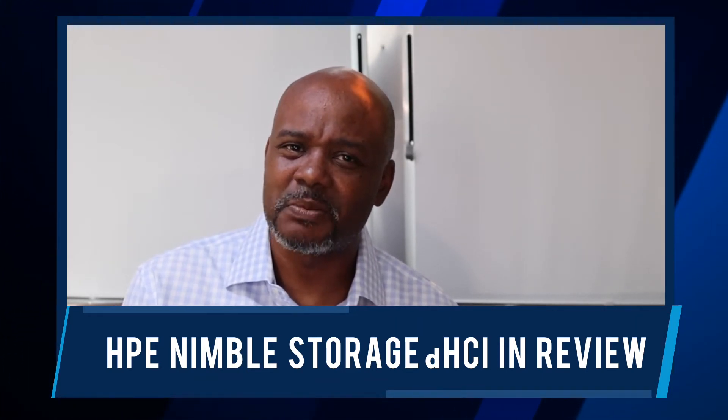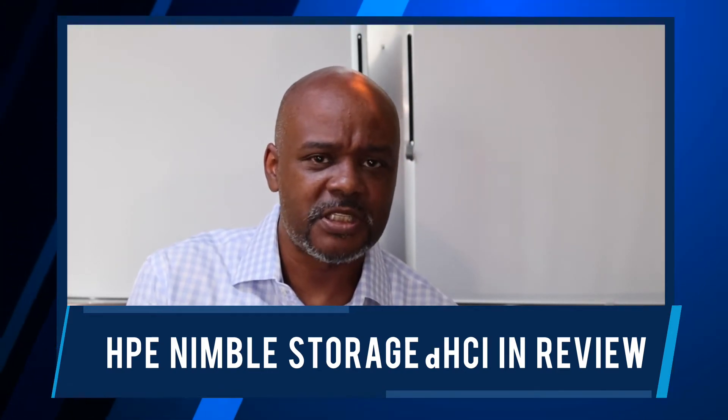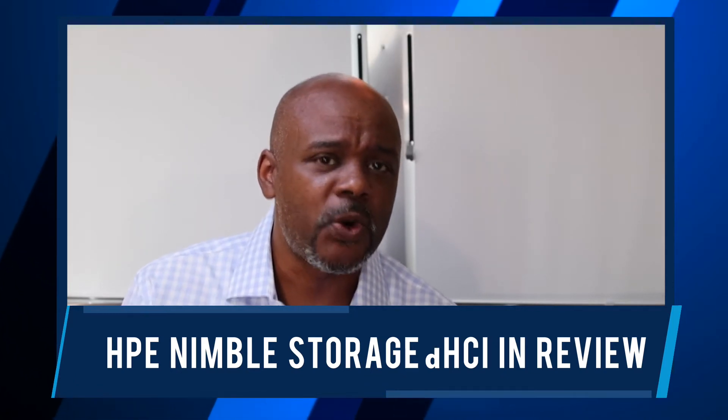In reality, most enterprise IT customers I talk to are struggling with the same technical debt that we're struggling with in the CTO Advisor hybrid infrastructure. We simply wanted to go from vSphere 6.7 to vSphere 7.0 and we struggled mightily.